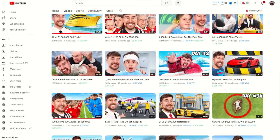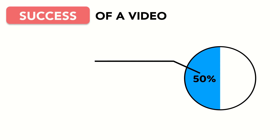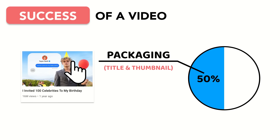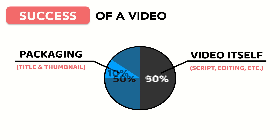The top YouTubers know that YouTube is a game of clicks and watches. The success of a video is determined in part by the effectiveness of the packaging, which drives clicks, and in part by the video itself, which drives watch time. The problem is, most of us spend our time completely wrong.